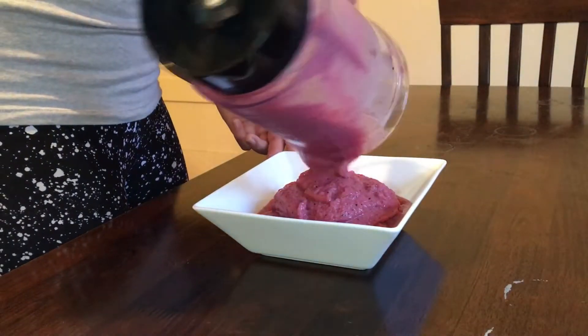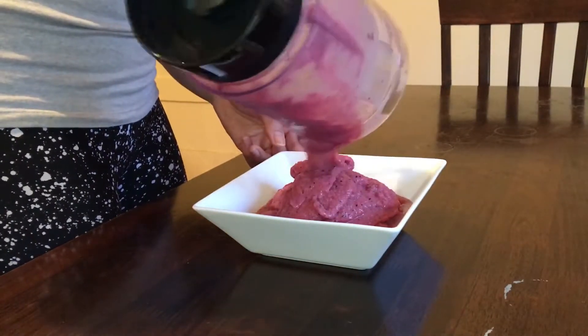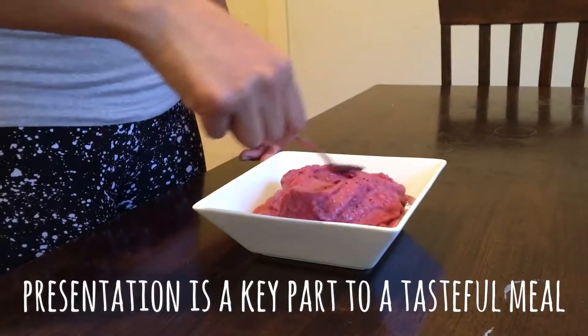Even though I cook at home more often than eating out, I still find presentation an important key factor to a tasty meal.